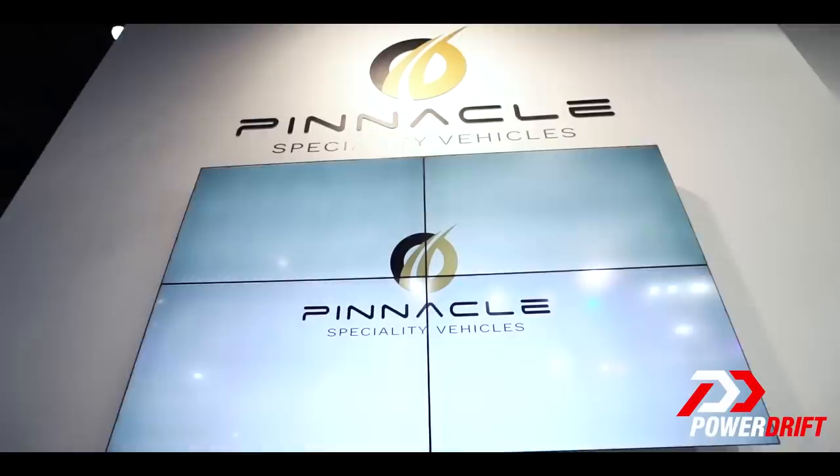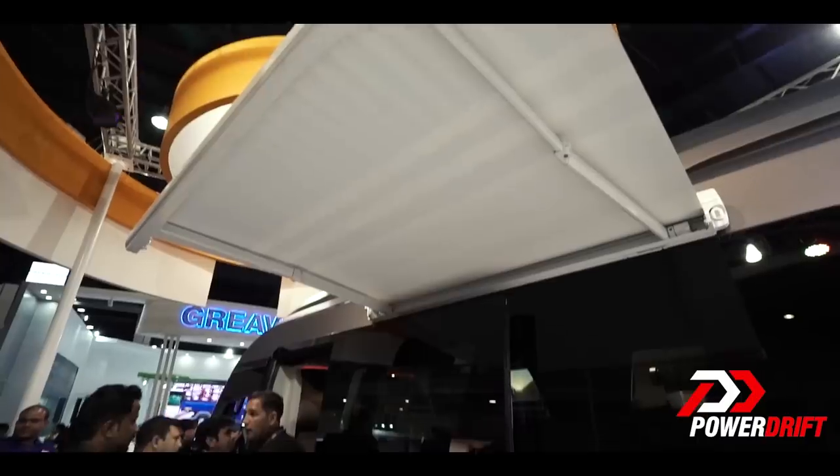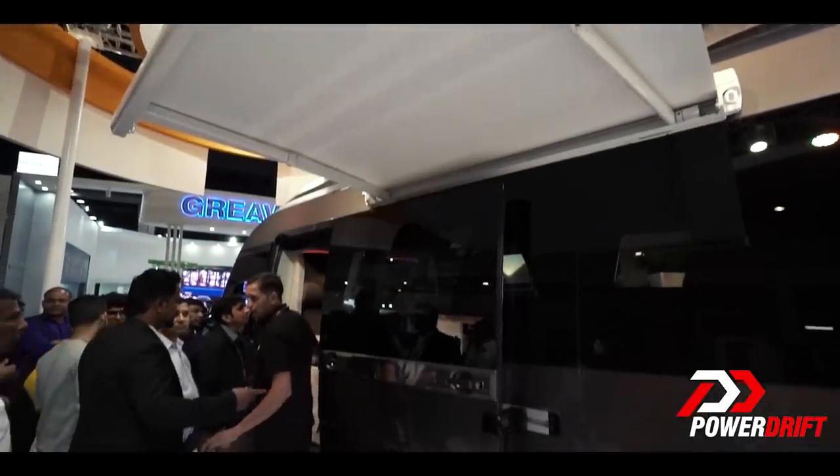Welcome everybody to AutoExpo 2018. You're on PowerDrift. I have a lot of excitement on my face because what is behind you and what is ahead of me is something that you first meet and sit on a chair to witness or perhaps lie around in a bed. I'll show it to you so that you know what I mean.